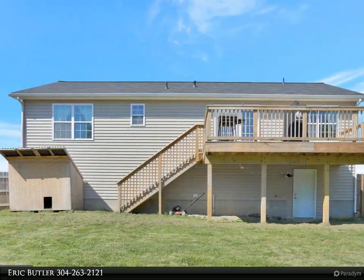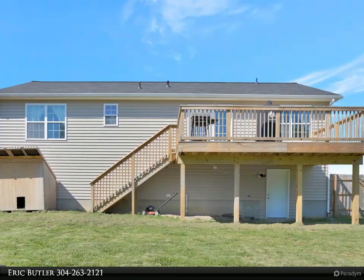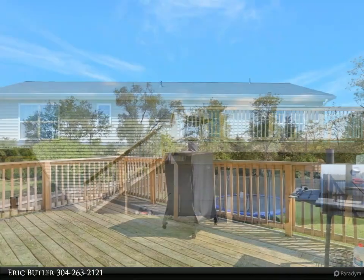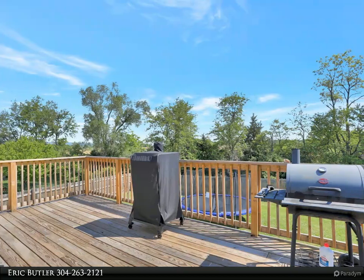The upper level has a combination great room, dining room, and kitchen area that sits under a cathedral ceiling, creating a spacious gathering room. The atrium door in the great room leads to a roomy deck outside and a beautiful view.